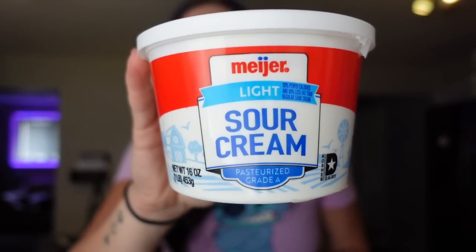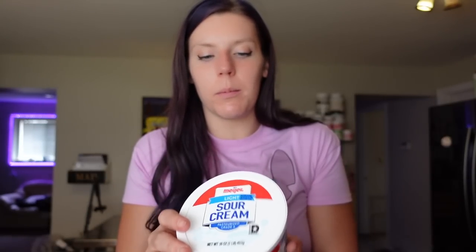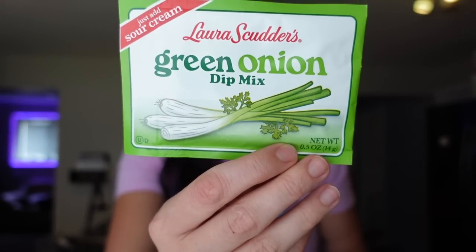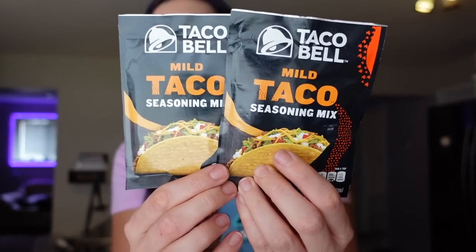I needed more light sour cream so I got the Meijer brand — same as Daisy but cheaper. One point for two tablespoons, 30 calories, two grams of fat. I use it for tacos, queso, or dips. I also got a green onion dip mix to mix into the sour cream — maybe I'll add some Laughing Cow to make it cheesy. Then I picked up mild taco seasoning, just the Taco Bell brand, which I add to lean ground turkey or chicken.